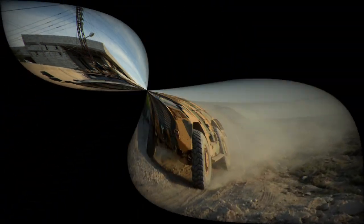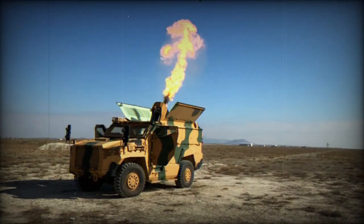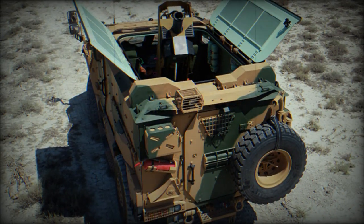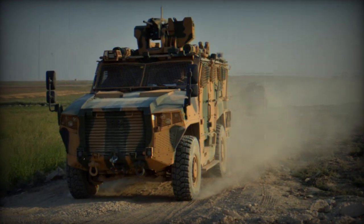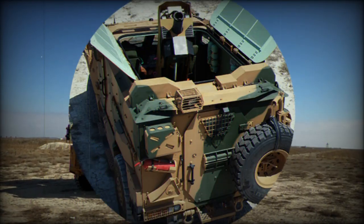Passengers enter and leave the vehicle via side doors or a power-operated ramp at the rear. There are also roof hatches for observation, firing, and emergency exit if the vehicle is overturned — a relevant feature since most mine protected vehicles are prone to overturning due to their high center of gravity. The Vurun is armed with a remotely controlled 12.7mm heavy machine gun, and there are a number of firing ports for passengers to fire their individual weapons.